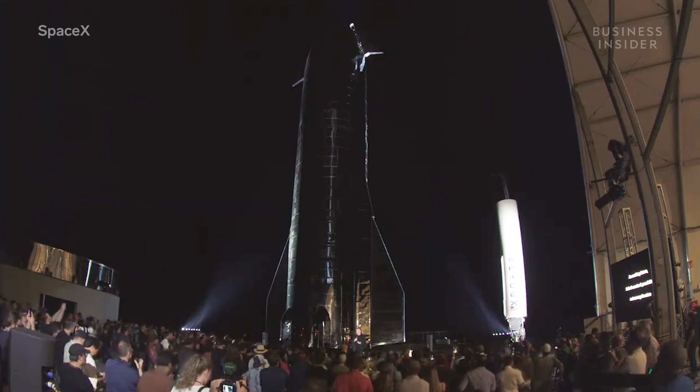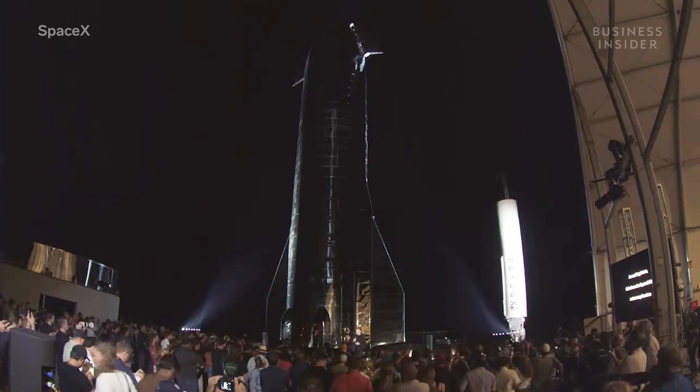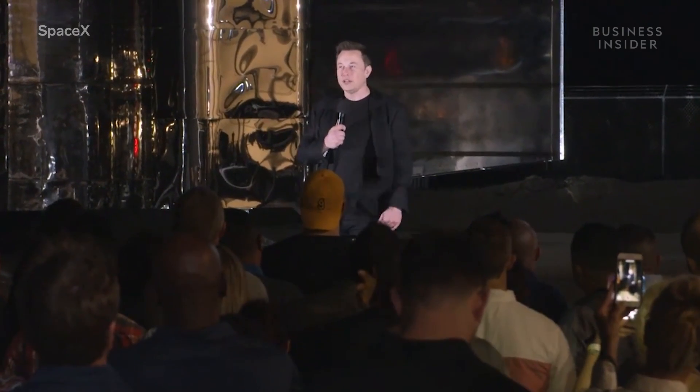Which future do you want? Do you want the future where we become a space-faring civilization and are on many worlds and out there among the stars, or one where we are forever confined to Earth? And I say it is the first.